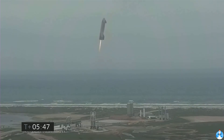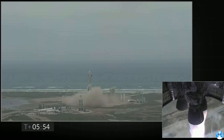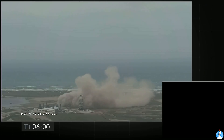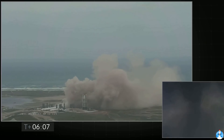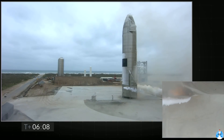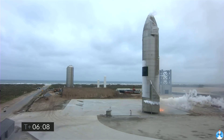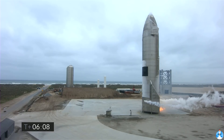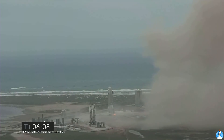And we have ignition. Starship heading back to the landing zone. Starbase flight control is confirmed. As you can see on the live video, we are down. The Starship has landed. We're going through the safing sequence in the flight computer right now.